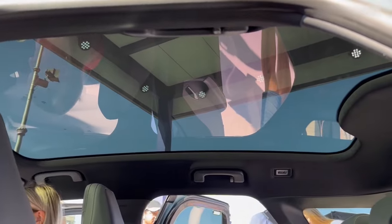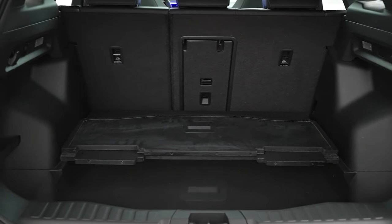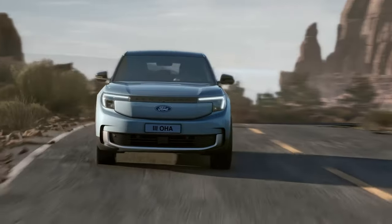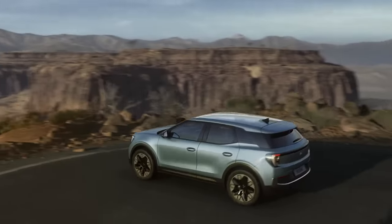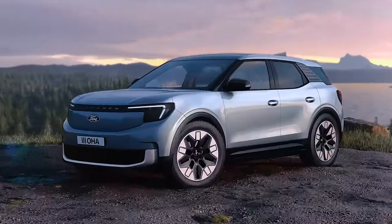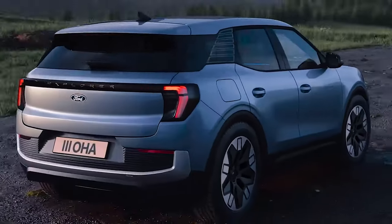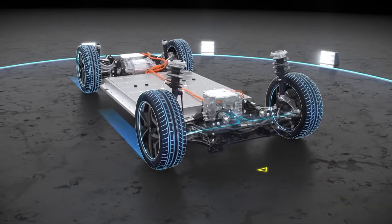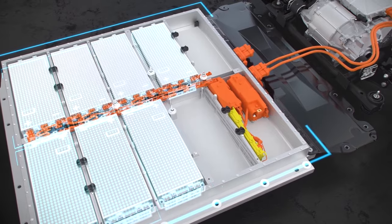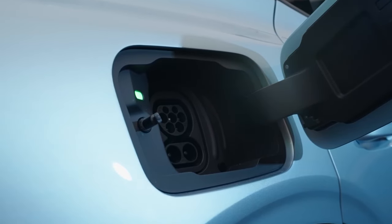There's also the option for that awesome glass roof. Behind the Explorer's tailgate, there is a massive 450-liter boot allowing plenty of versatility — 50 more liters than the Mach-E. Ford offers the Explorer in both rear-wheel and all-wheel drive. The entry-level model packs a 55-kWh battery with 168 brake horsepower, delivering around 220 miles of range. For more power, there's a 282-brake horsepower version with a larger 82-kWh battery providing over 330 miles. The top-tier Explorer adds a dual-motor setup generating up to 400 brake horsepower and 305 miles of range. Regardless of the model, it can charge from 10% to 80% in just under 25 minutes.